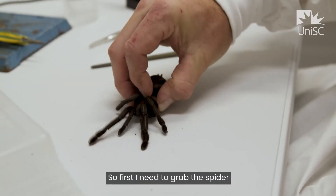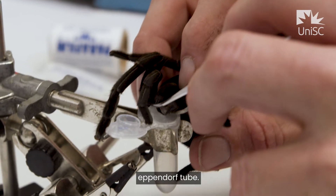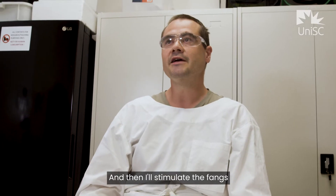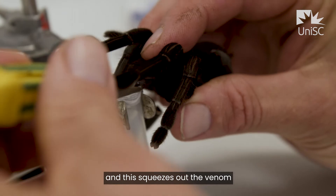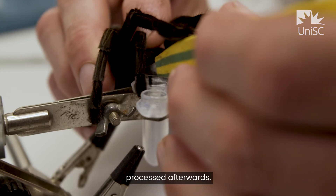First I need to grab the spider, then I'll hold it and insert the fangs into a little Eppendorf tube, then I'll stimulate the fangs and this squeezes out the venom, which is then collected and can be processed afterwards.